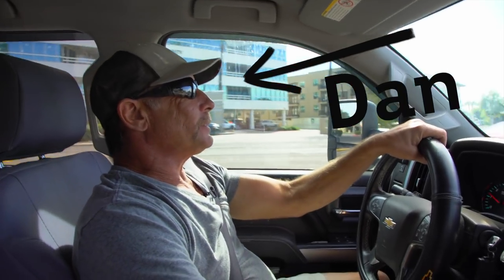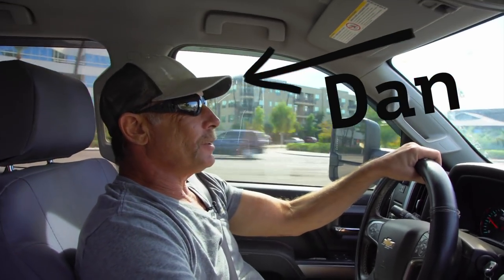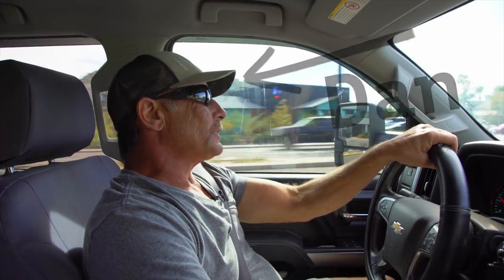Headed to the job site building with Tinker. Never know what you're going to expect when you get there. When Dan gets to the job site today, he's going to get stung by the world's biggest scorpion.